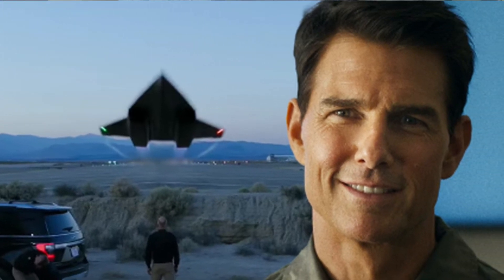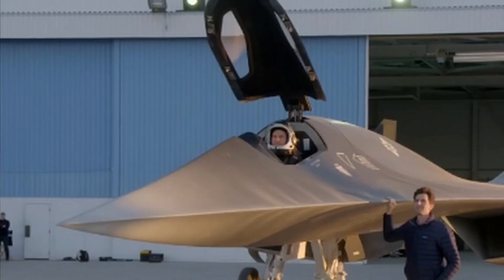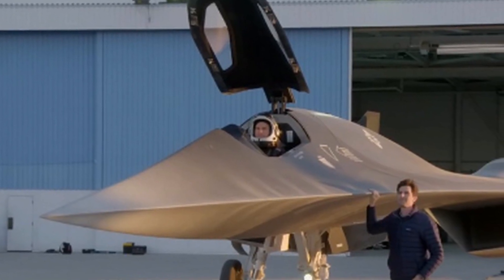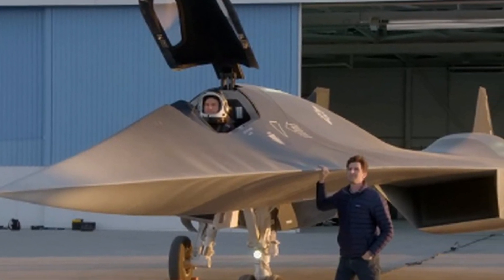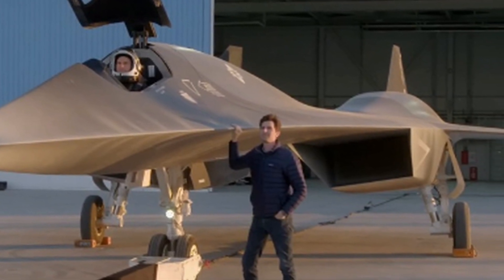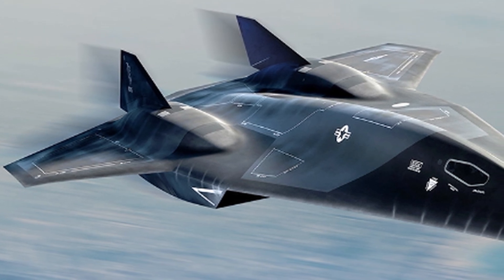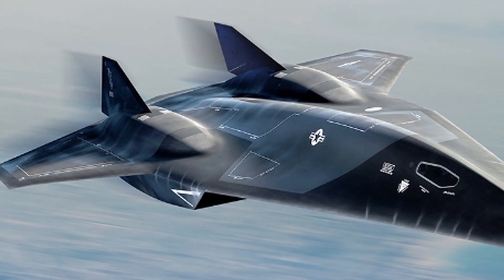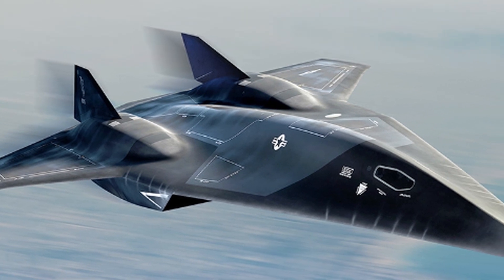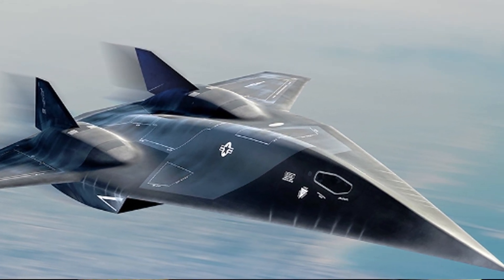Top Gun Maverick has become a monumental success at the box office. But the producers couldn't have done it without leveraging the expertise of some of the world's foremost experts in aerospace. That includes tapping into the minds of Lockheed Martin and their Skunk Works engineers to craft the physics and mind-bending design of the Dark Star hypersonic jet.